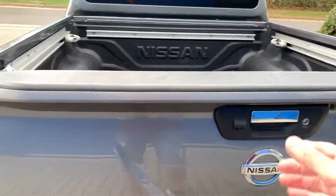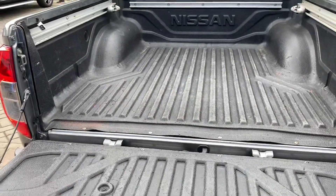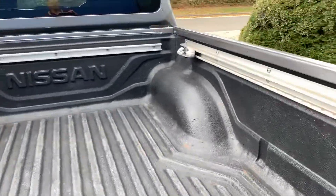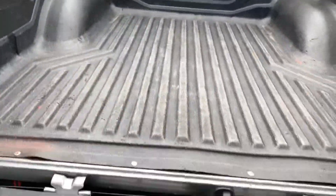If you look in the boot area you'll see it's got all the protective floor covering in and on the sides. Then it's got this side where you can adjust and slide the mounts up and put things down on it.